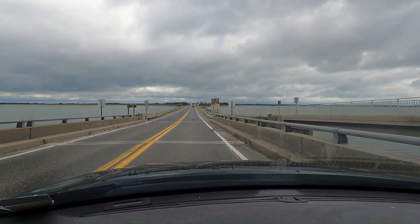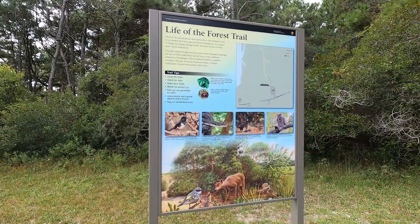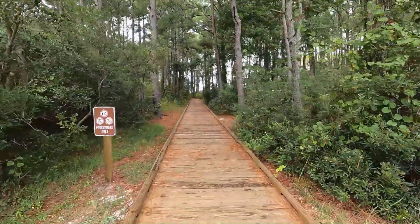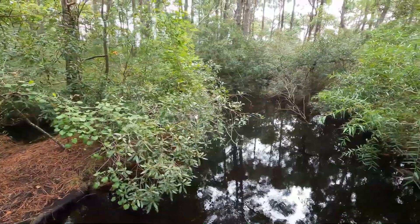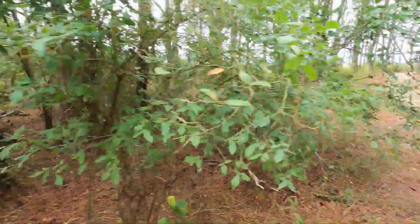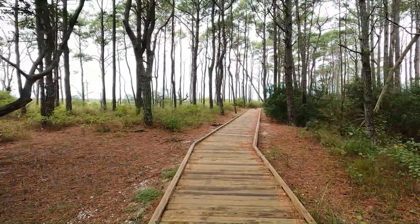Right now I'm heading over the bridge to enter Assateague Island. If you're not familiar with Assateague, it's located in Maryland. It's a really short day trip from the Delaware beaches or the Ocean City, Maryland beaches. If you plan to enter the National Seashore area, be aware that it's a $25 fee to enter the park. I've got our America the Beautiful Pass so my entry is covered by that today.